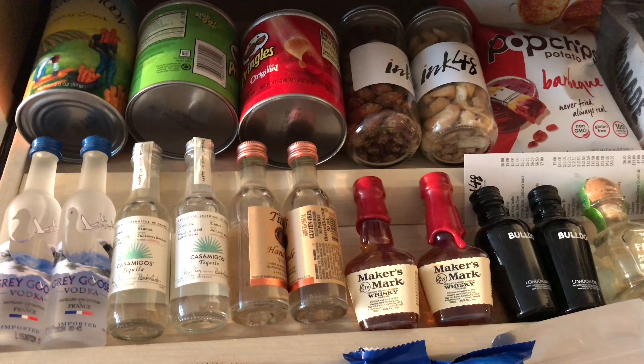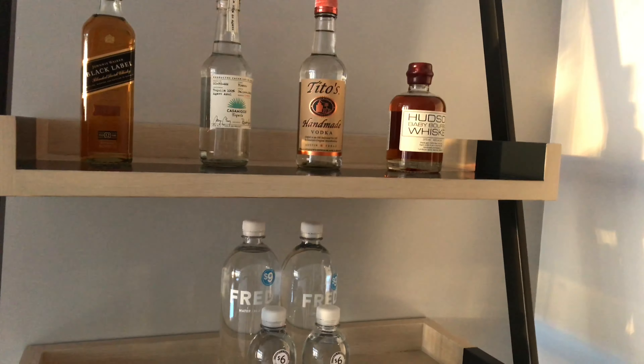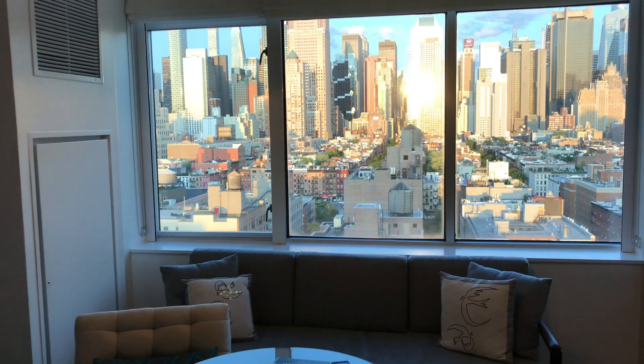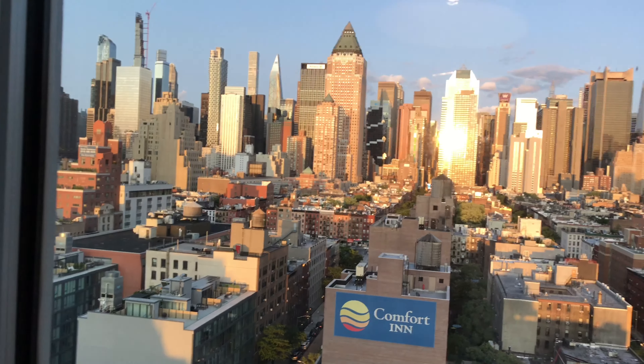Very, very nicely stocked here. Glad I'm staying at Kimpton Hotels. I really highly recommend this place. From New York, thank you again for tuning in.